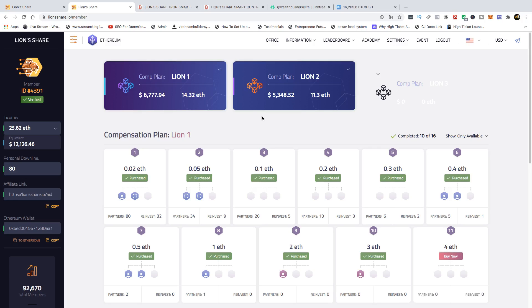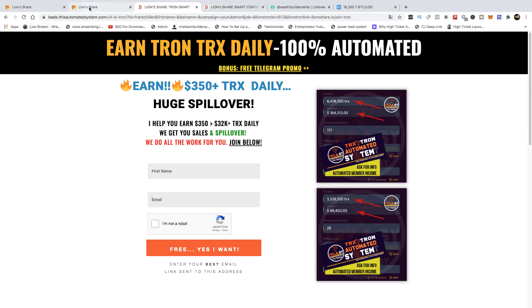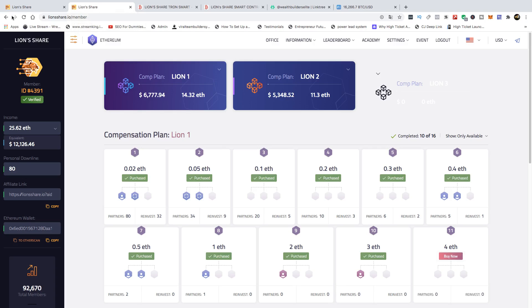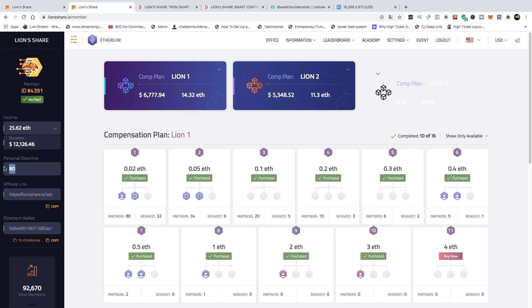We've been making videos for months on these smart contracts and we love them. We've gone all in on Lion Share Tron — all 48 slots — and we've made over 1.4 million Tron, which is $35,913, with 53 people in the team. In Lion Share Ethereum we have 80 people in the team and we've made over 25 Ethereum.